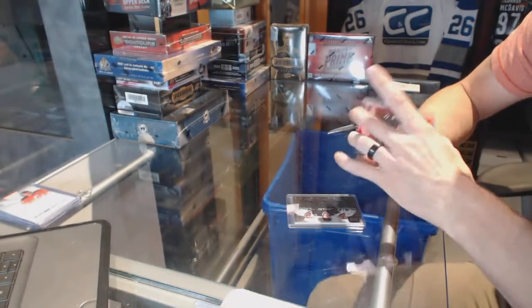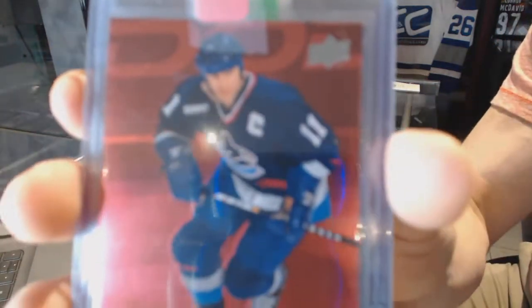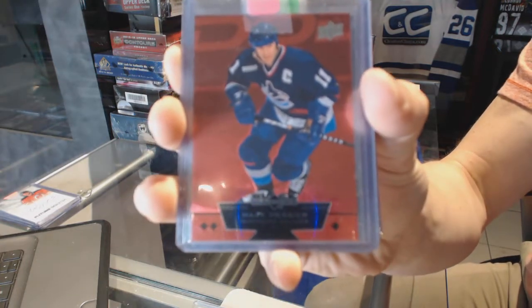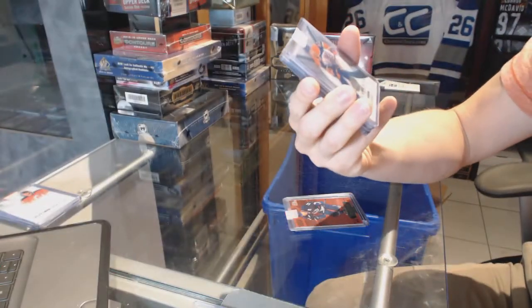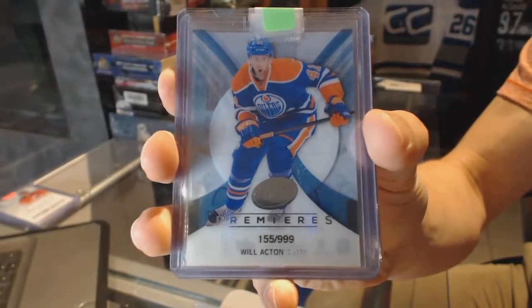We've got a 12-13 Black Diamond Ruby numbered to 100 for the Vancouver Canucks — Mark Messian. And a 13-14 Ice Premieres Rookie numbered to 999 for the Edmonton Oilers — Will Acton.